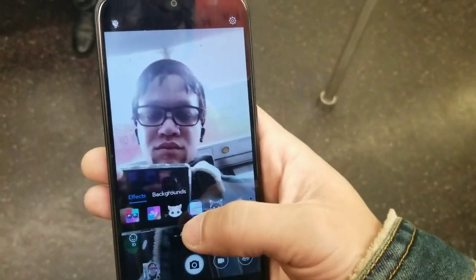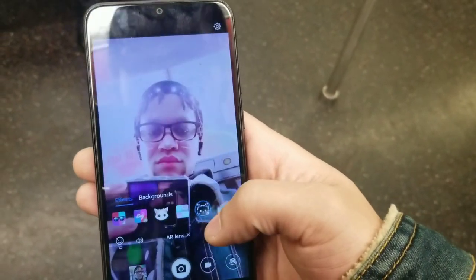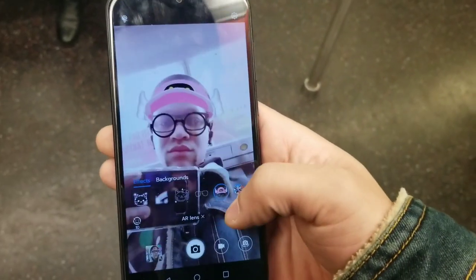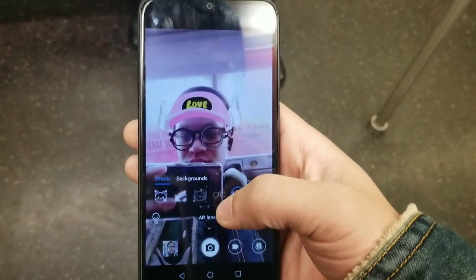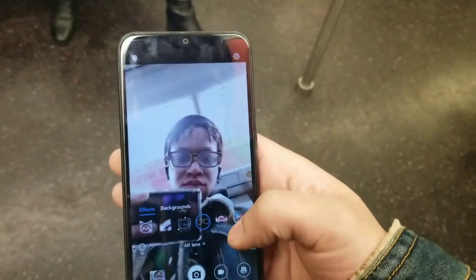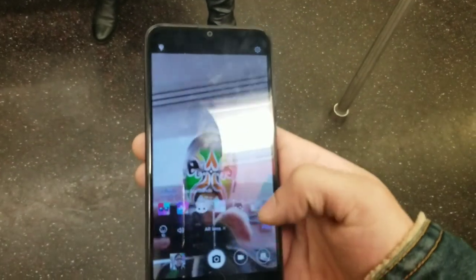The main camera shoots 1080p at 30 frames per second. You also get really cool built-in filters right inside the camera app — no additional downloads needed. The build of this thing is solid: you get front glass with a plastic back and plastic frame, so no metal, but honestly the materials felt pretty premium in hand. Huawei always puts together really good devices.